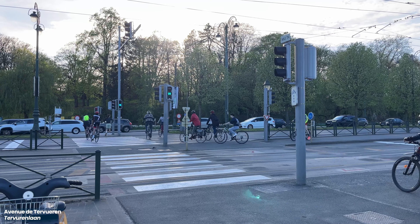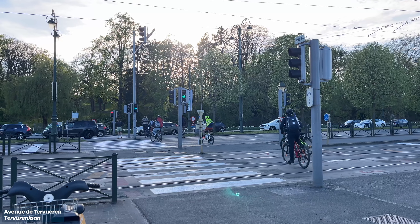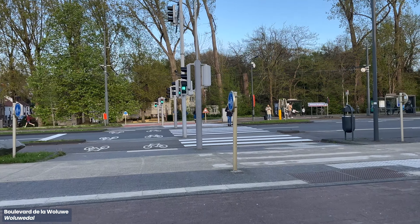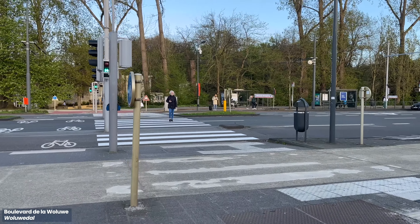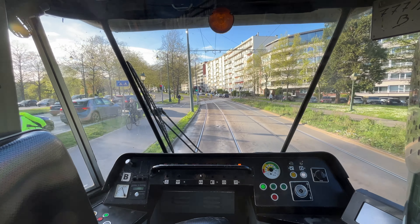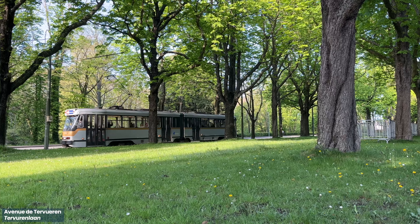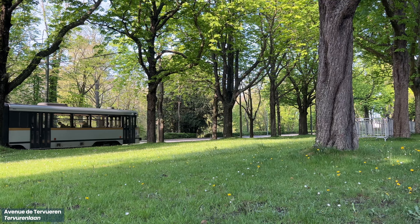Multi-stage mid-block crossings for active travel provide more green time where conflict points aren't present, and help with segregation. An interesting typology is having cycling infrastructure in the middle of a carriageway. Te Vuelan is a three-lane road with two carriageways on each side, with a tramline and a bike lane down the centre.